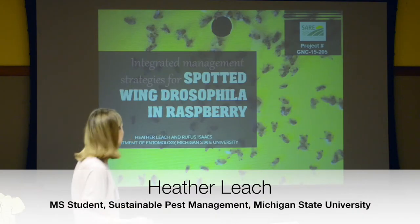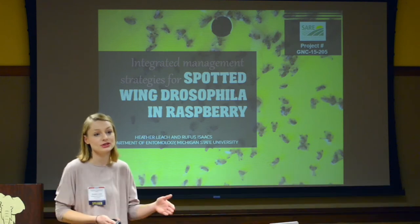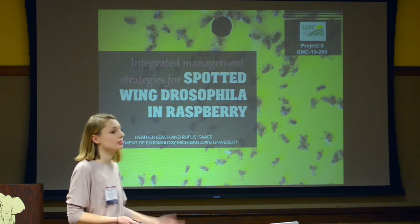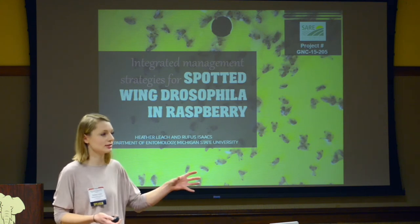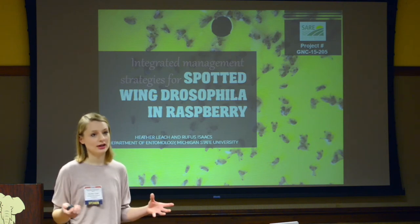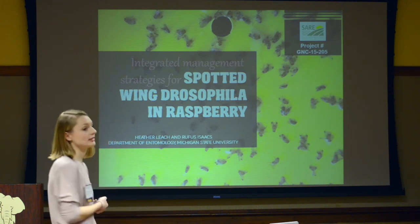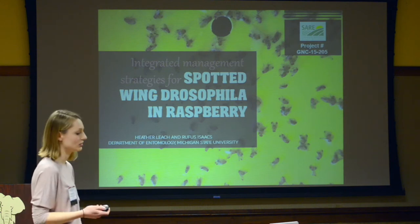As Beth was saying, I applied for this SAIL graduate student grant to help support my master's research, and a lot of the data I'm going to present is from that. The talk says I'm going to focus on pests in raspberry, but for those of you who work in raspberry or other berry crops, you know that spotted wing drosophila is the pest we're really talking about. So my talk is really going to focus on spotted wing drosophila.